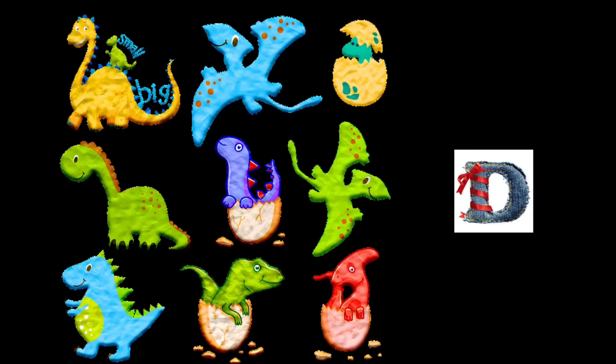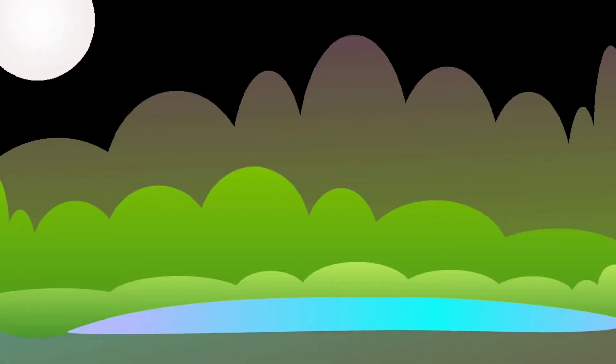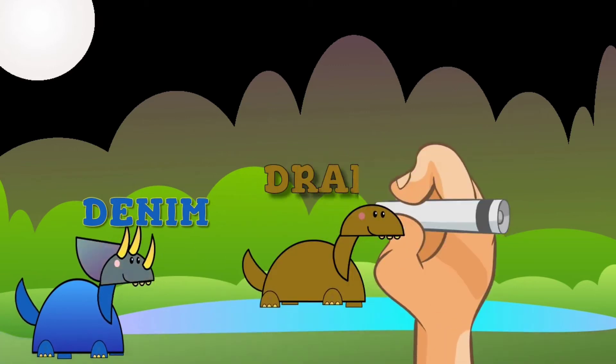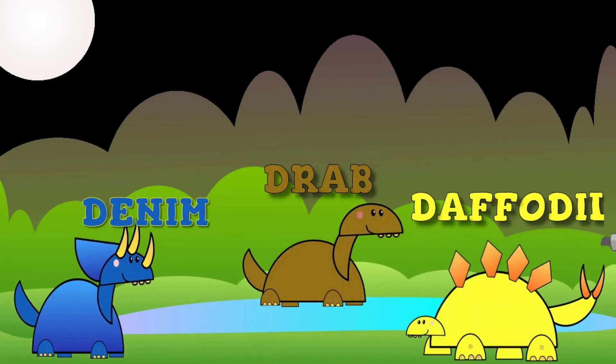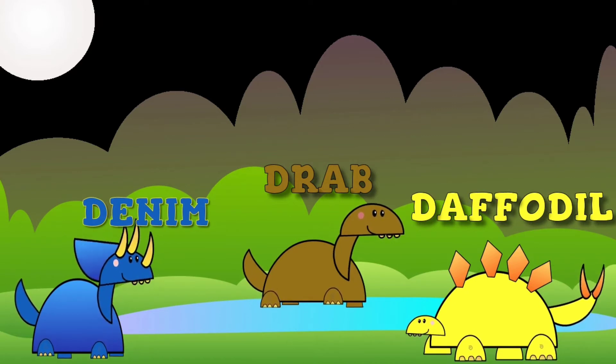Next, we have D for dinosaurs, your favorite mythical creature. Let's see what color dinosaurs we will be seeing. First, we have denim color. The second one is in drab. And the last one is daffodil colored.